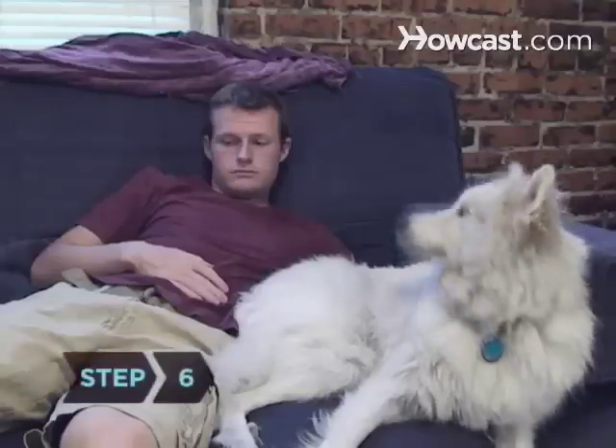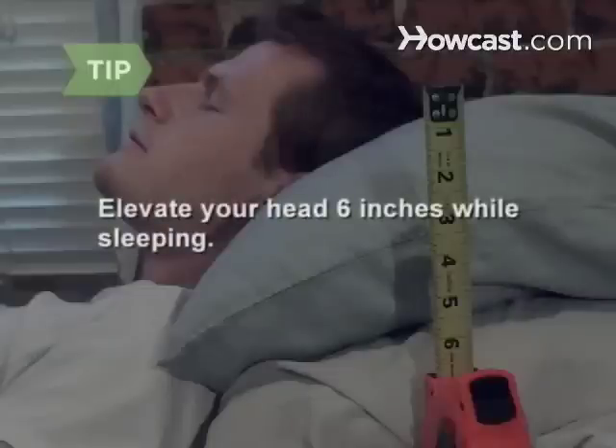Step 6. Allow 2 to 3 hours for digestion before going to bed. Elevate your head 6 inches while sleeping — the gravity promotes better digestive function.